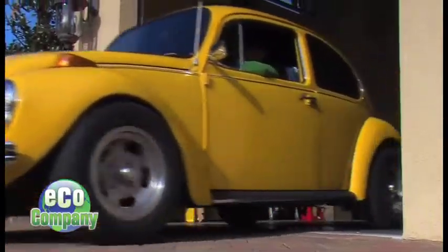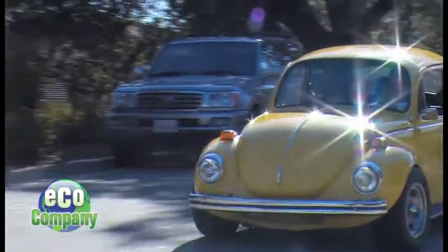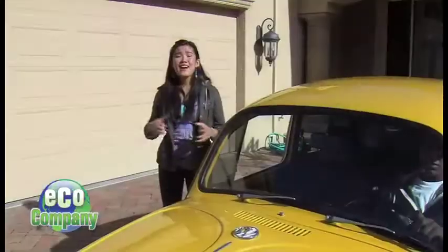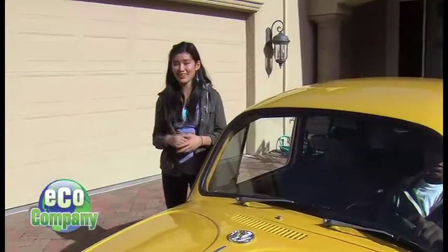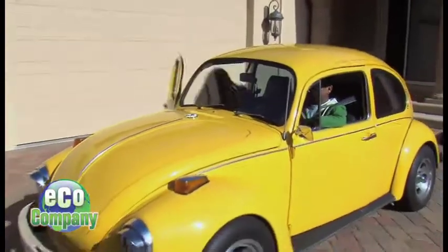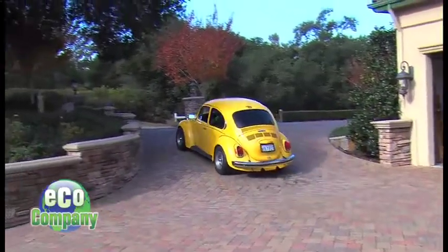These days, the Bedas take Gertie on short trips around the neighborhood and on errands, and of course it's available for special occasions. Now it's time to take a spin in Gertie. Wow, it's so quiet in here!